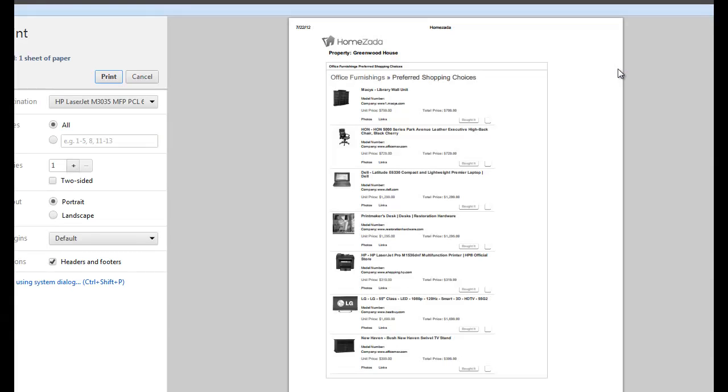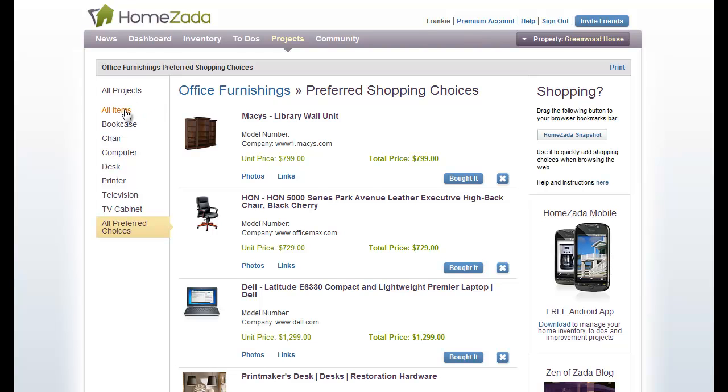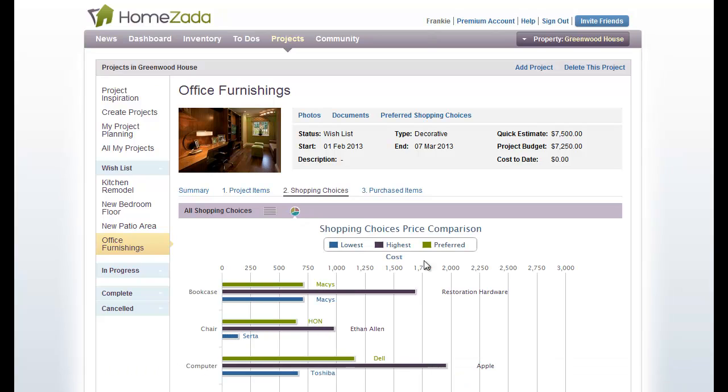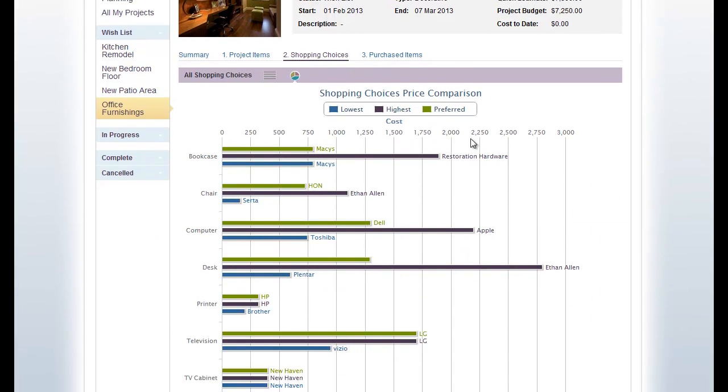Especially if you wanted to forward this to an interior designer or perhaps even a contractor — whether it's a DIY or contractor project — it's a great way to share your shopping research. If I go back to all the items, you can see that the preferred choice is filled in, it totals $6,500. You can even get a bar chart view over the different items showing which is the highest, lowest, and the green bars are your preferred choice.